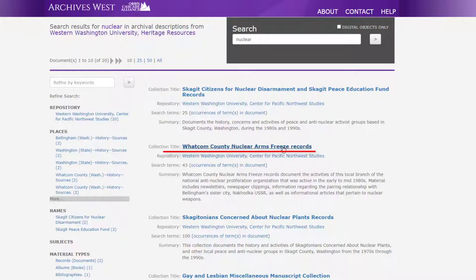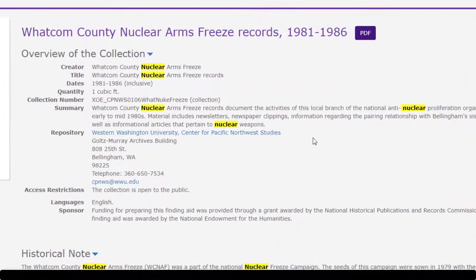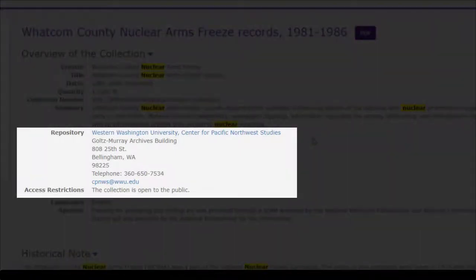For example, say you're interested in this collection of Whatcom County nuclear freeze records — click on the title to view the larger guide. Your search terms will be highlighted in yellow wherever they appear in the document. The guide provides a range of information about the collection and its contents. At the top, in the overview section, you'll see dates for the records in the collection as well as information about its size. One cubic foot is about one banker's box of records. You'll also see information about which repository or program houses the records — this is important since you'll likely need to contact them with any questions or to set up an appointment.